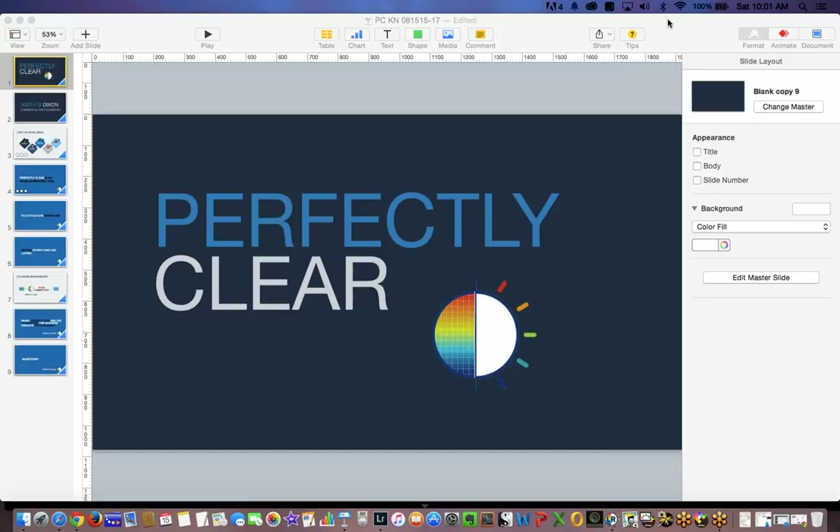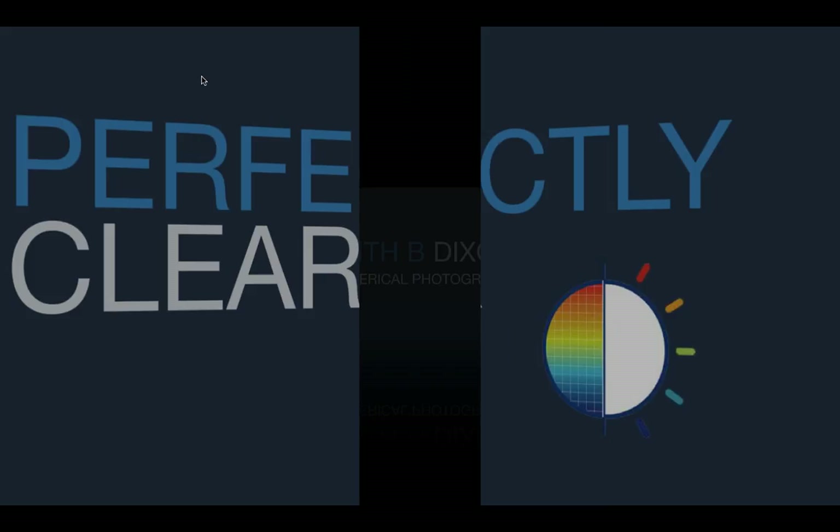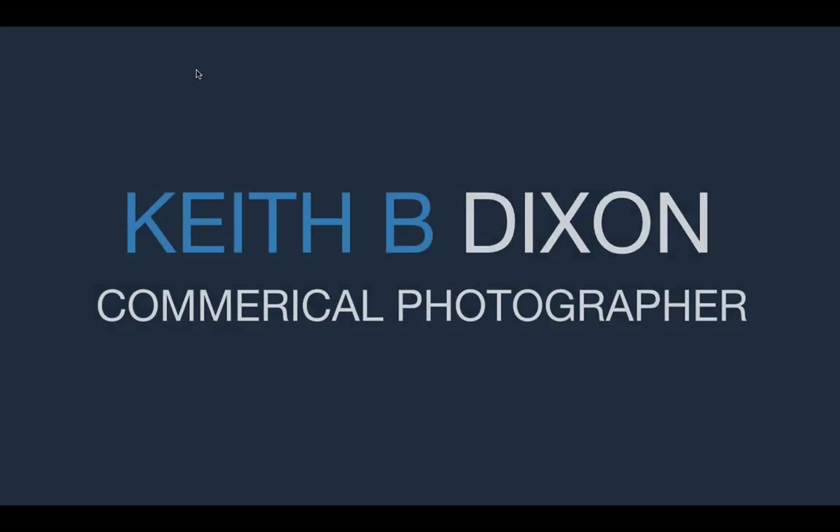I'm also going to show you some batch features that Perfectly Clear is able to do, and talk about how we can use facial recognition to enhance our photos — and give you the threshold in terms of the depth a person needs to be at in order for facial recognition to work accurately. So send me a quick message if you can hear me okay.